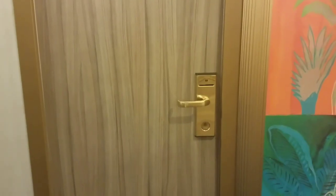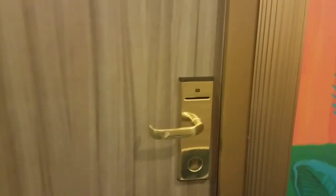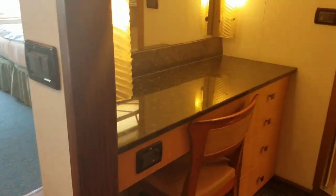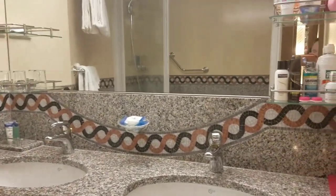Guys, we have arrived to our room. It's about one o'clock and I'll go ahead and give you guys a little tour. So here we go. When we open the door, this is what it looks like. And then on the right side is where the bathroom is. We got a little desk.